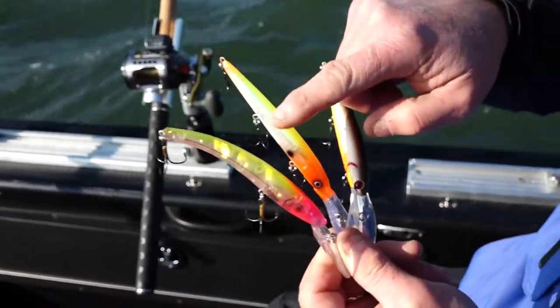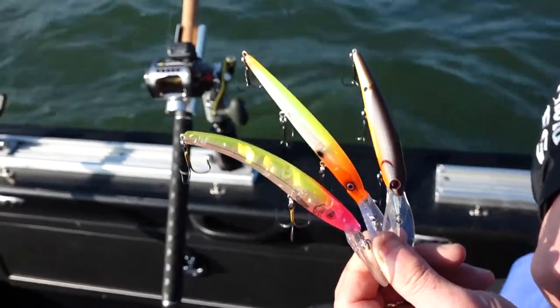Another one that came along a few years after that was made by Rapala. It's called the Deep Down Husky Jerk — a very popular lure as well, and it catches a lot of fish.